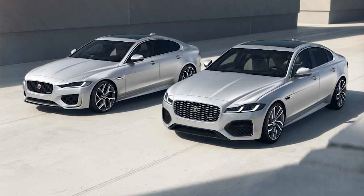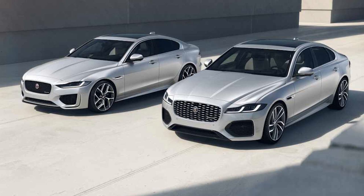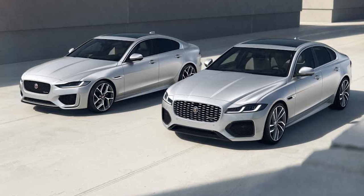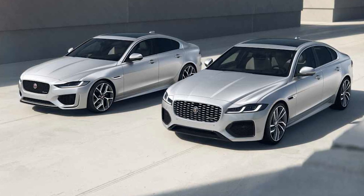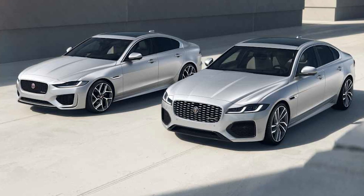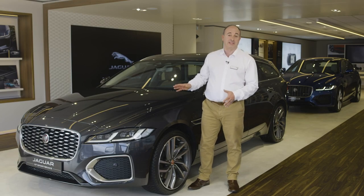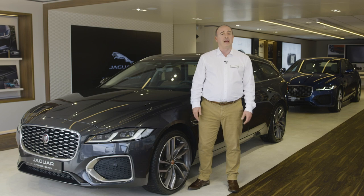The new R-Dynamic Black specification delivers a distinctive take on the S model, with a collection of the most popular options: privacy glass, panoramic roof, black exterior pack, and 19-inch gloss black wheels with red brake calipers. Thank you for spending a little time getting to know more about the Jaguar XF. Further information can be found on the Jaguar website or YouTube channel.